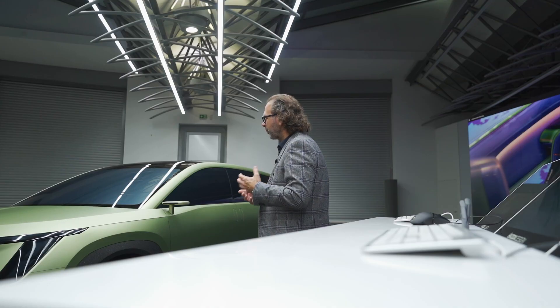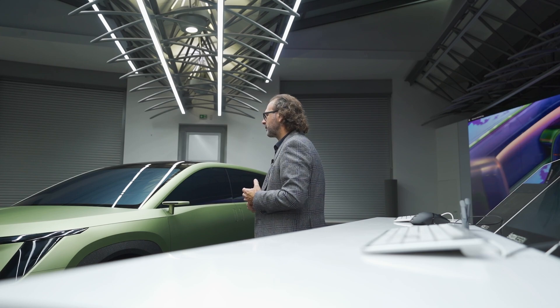Car design starts still with some kind of paper — white paper, blank paper and just one pen. And then you create first ideas, you sketch something and we discuss this, we show this.